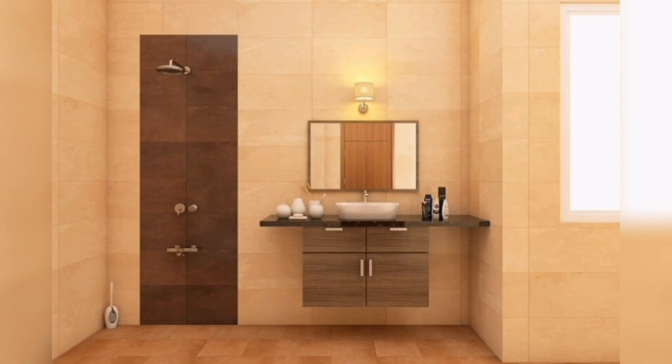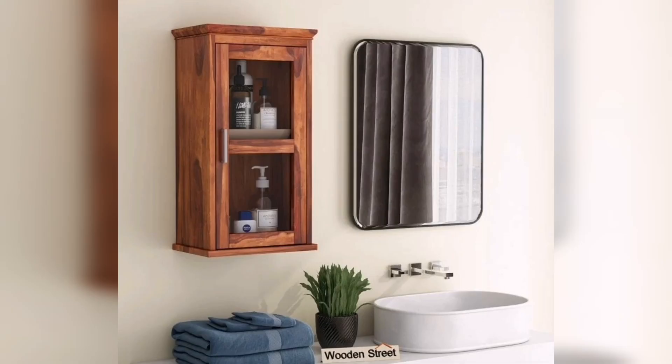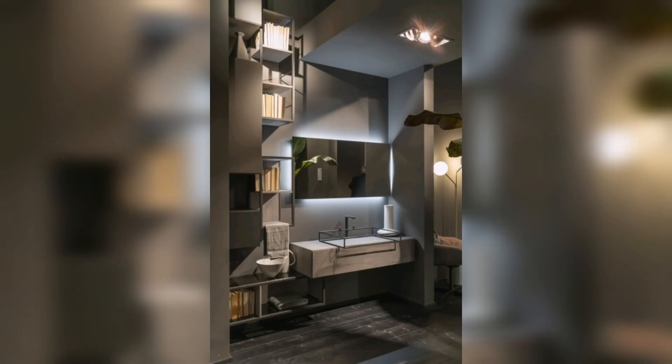Bathrooms often require ample storage space for toiletries, towels, and other essentials. Wooden cabinets provide practical storage solutions while maintaining a stylish appearance. You can choose from a variety of cabinet styles, including wall-mounted, freestanding, or built-in options to maximize your storage capacity.